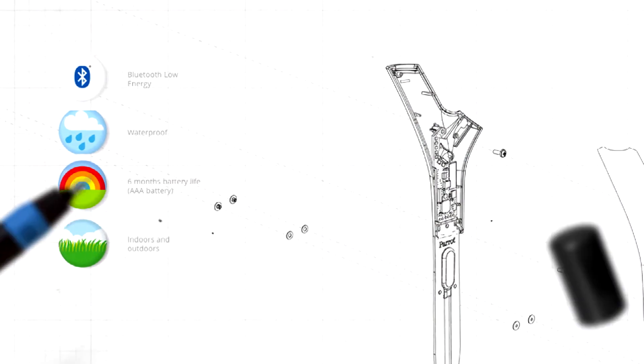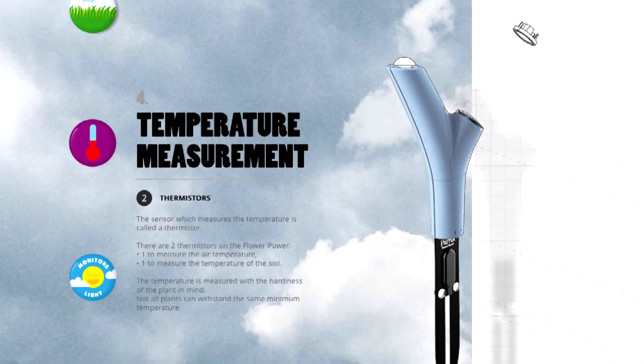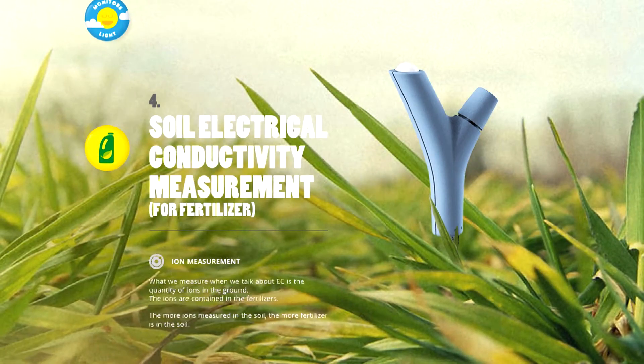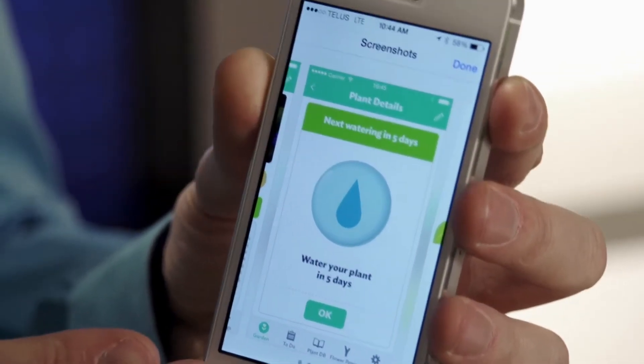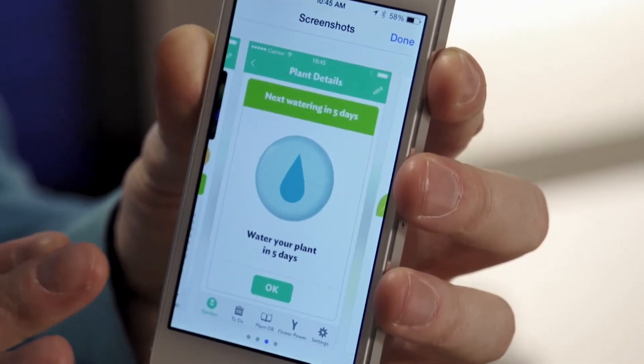Now what it's doing is it's analyzing the soil right now to figure out how much water this plant has, how much sunlight it's not getting, and the nutrients that are in the soil. When this plant is needy, when it's hungry, when it's thirsty, it's going to send me a message on my phone, and with that I can come home and I can water it, I can feed it.